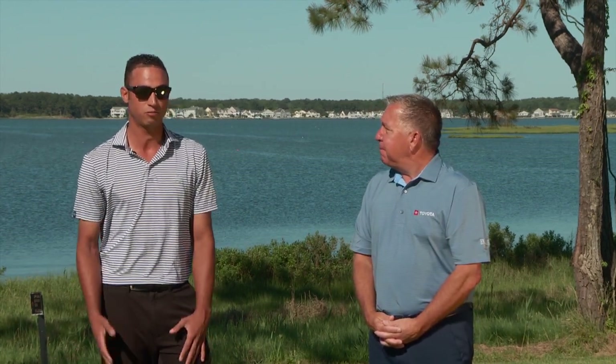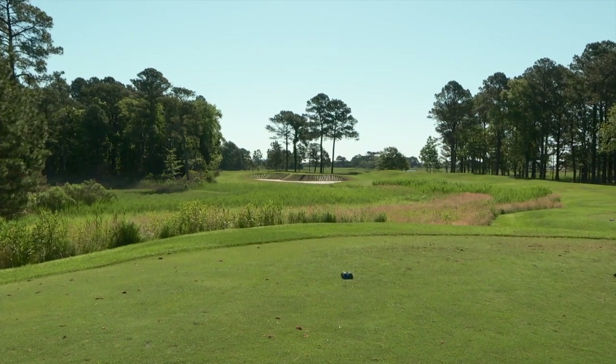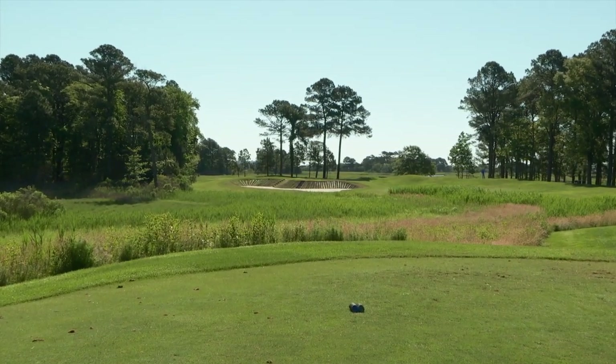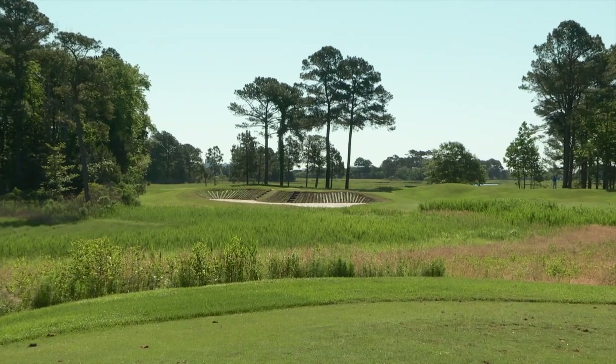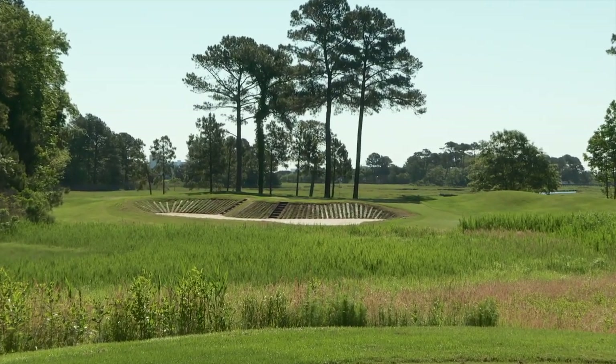Let's take a look at the hole we're going to play first this morning — that's the par 3, number 13. You've made some changes to 13. Yes, we actually added railroad ties to the front side of that bunker. Normally if you hit that lip in the front it would roll back into the bunker, but now we definitely have to force it over that bunker and make sure we get long. A miss here is going to be long for us, so hopefully we can find the green. Let's hit the 13 tee and see if we can make a birdie.